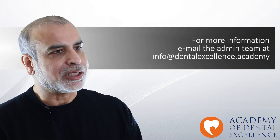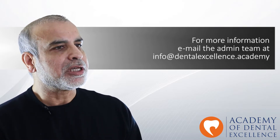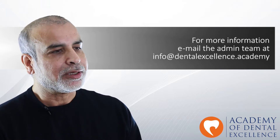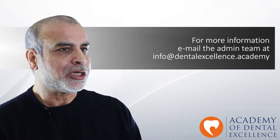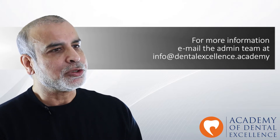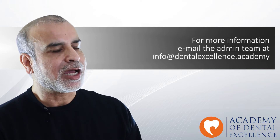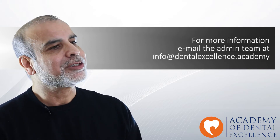Please do not hesitate to contact the Academy of Dental Excellence admin team for any further information which you may require. I look forward to meeting you in person during the on-site training days and via this program help you to develop your success in clinical practice in the field of aesthetic and restorative dentistry. See you soon.